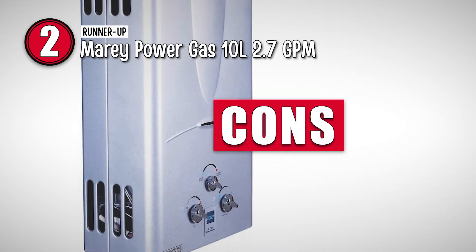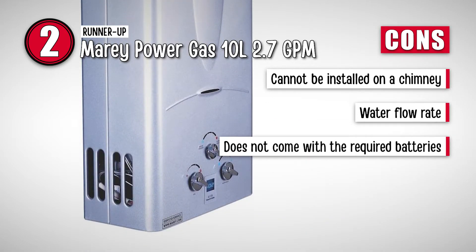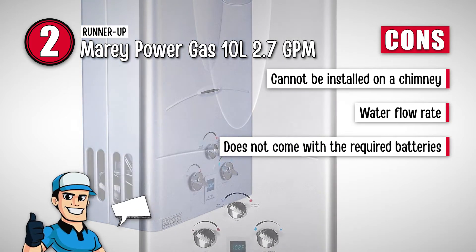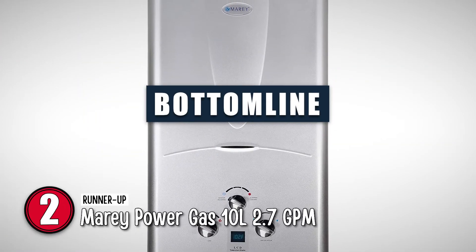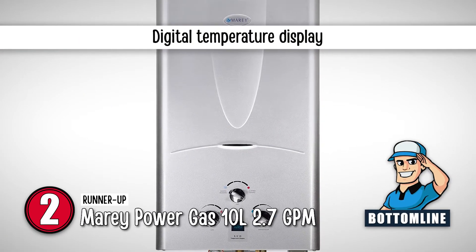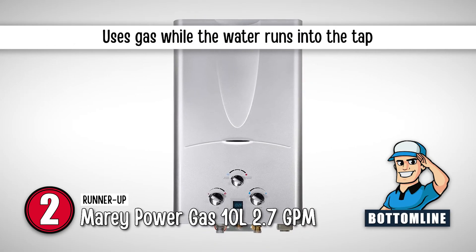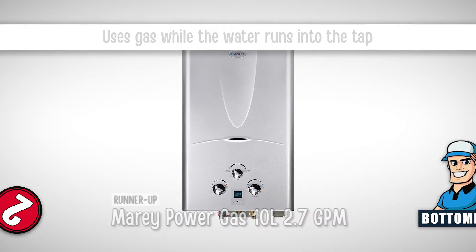However, it cannot be installed on a chimney, it has a lower water flow rate than some models, and it does not come with required batteries. Bottom line: it allows for a digital display of the temperature. It can operate on a 2D battery. And it uses gas while the water runs into the tap.